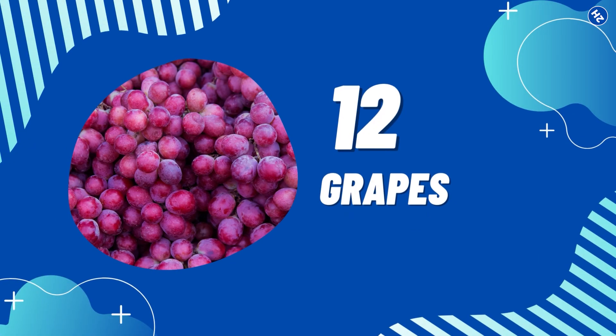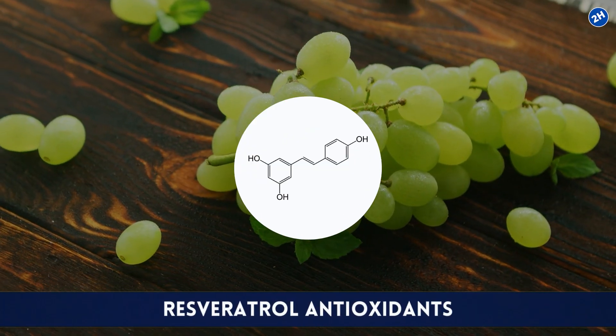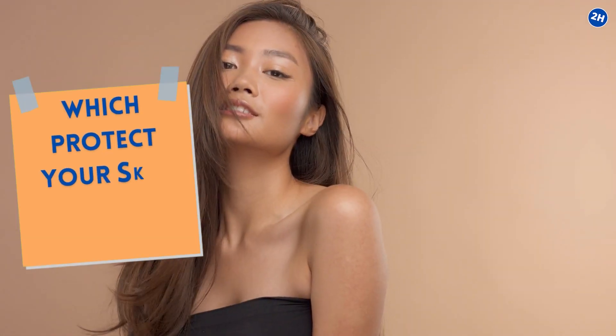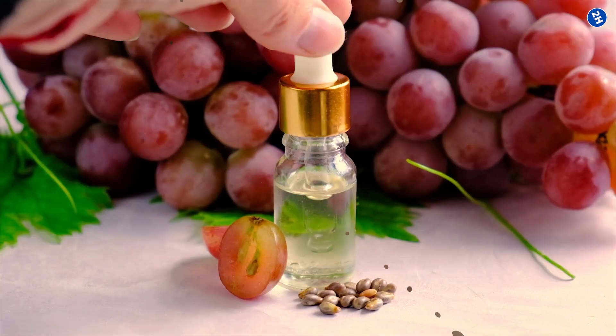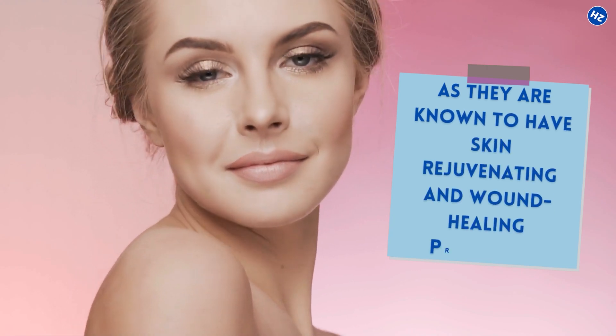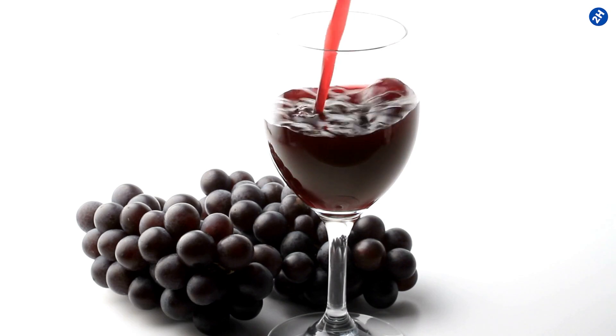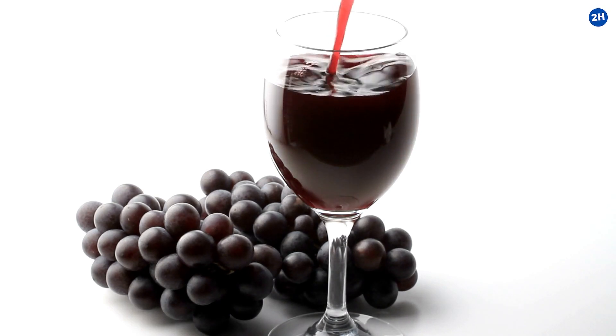Number 12: Grapes. Grapes are highly loaded with resveratrol antioxidants, which protect your skin from UV damage. Their seed extracts are very commonly used in cosmetic items as they are known to have skin rejuvenating and wound healing properties. Blending a few grapes with lemon and orange juice makes a delicious and refreshing evening drink.